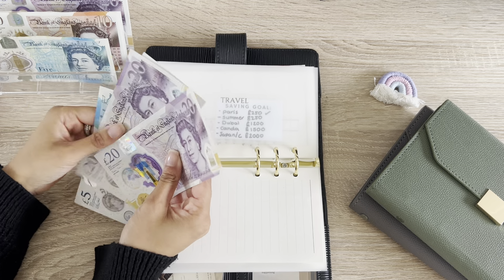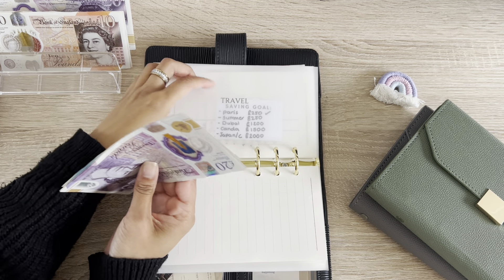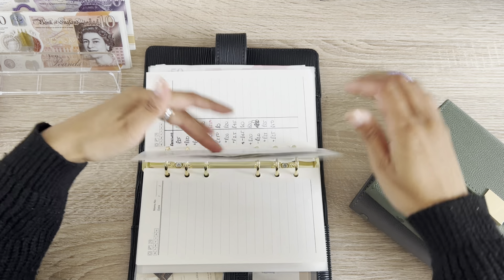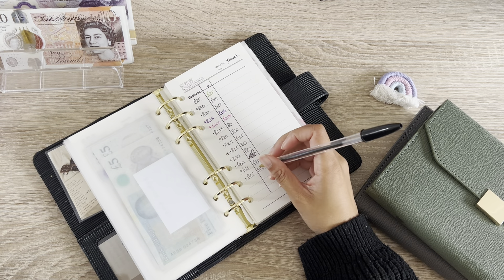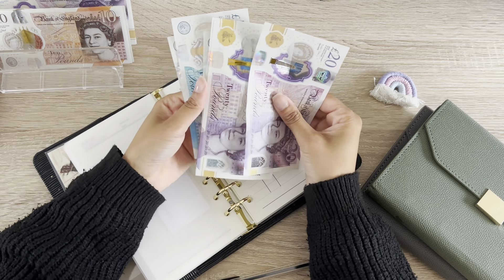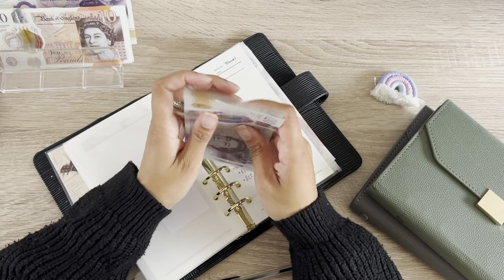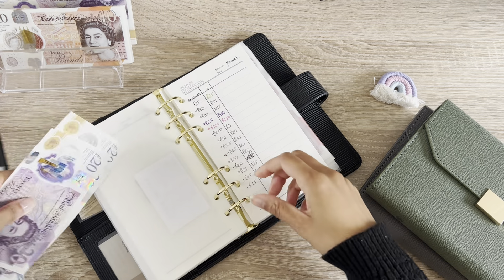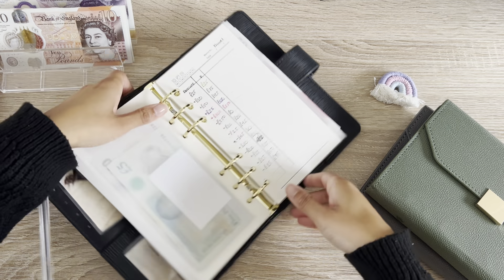Travel is getting £25. I thought I wouldn't have a lot of money in here, but I have £75 — plus 25 is 75 — which is kind of great. I will obviously be using some of this.